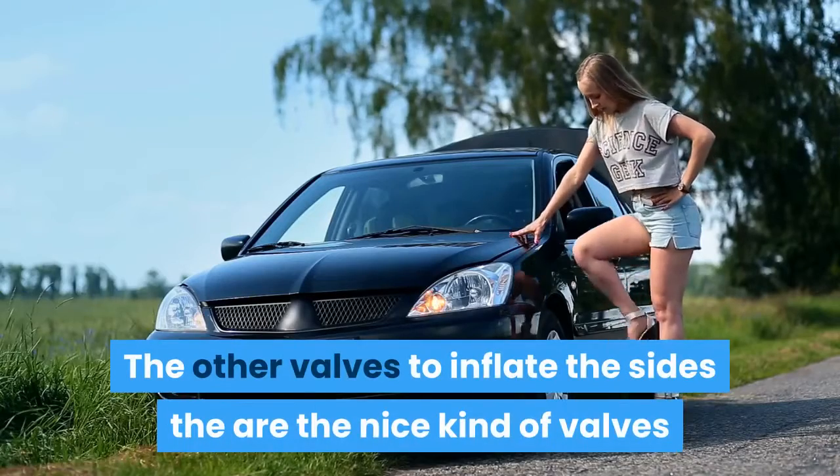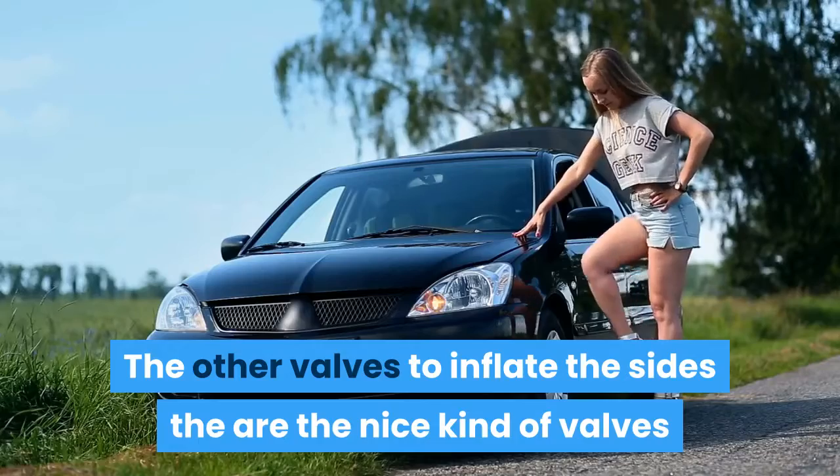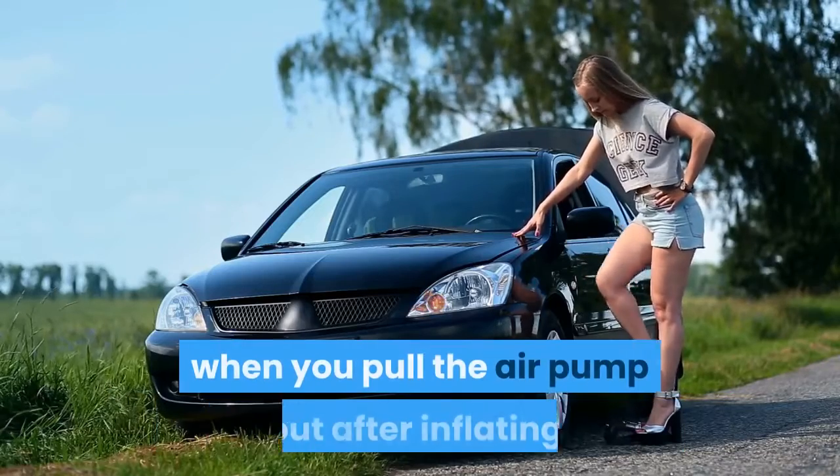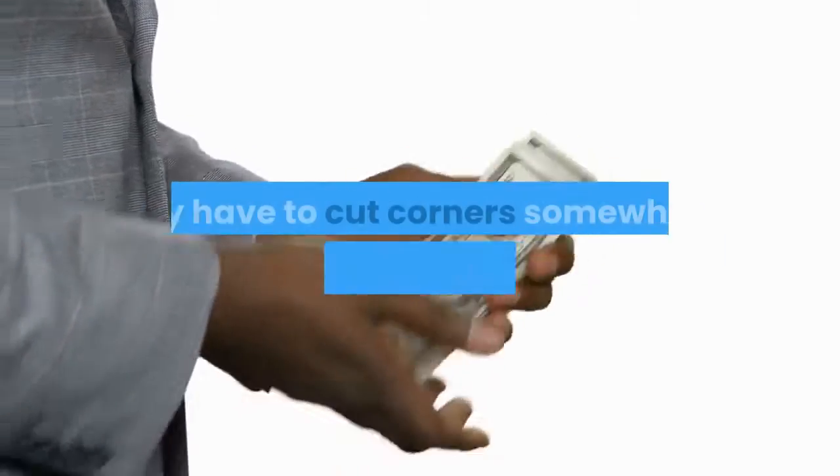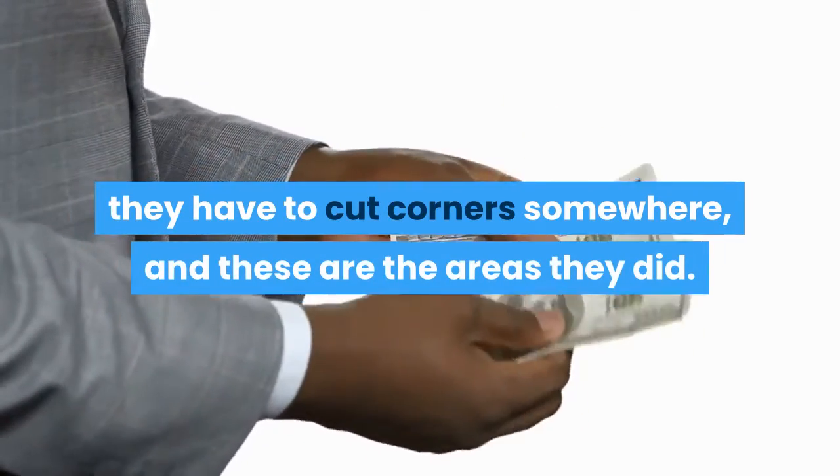The other valves used to inflate the sides are the nice kind that don't let air escape when you pull the air pump out after inflating. Again, for the price point we figure they have to cut corners somewhere, and these are the areas they did.